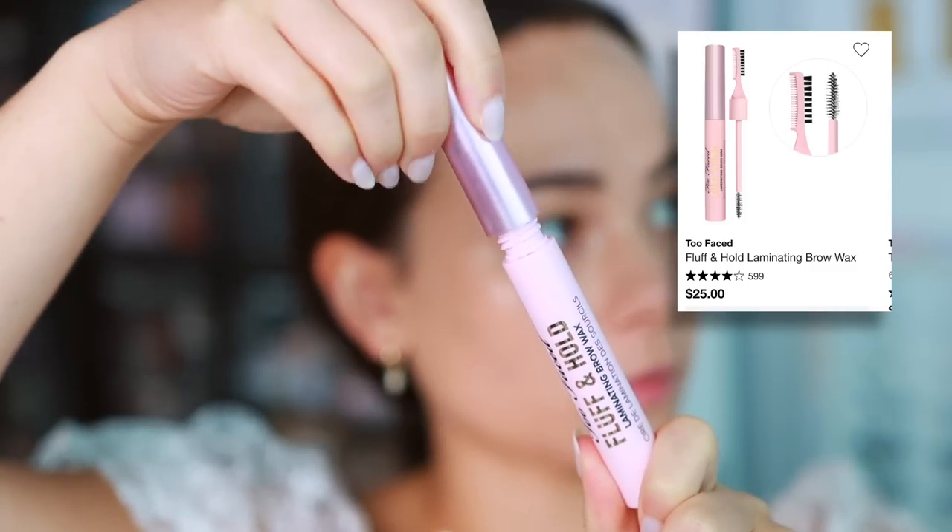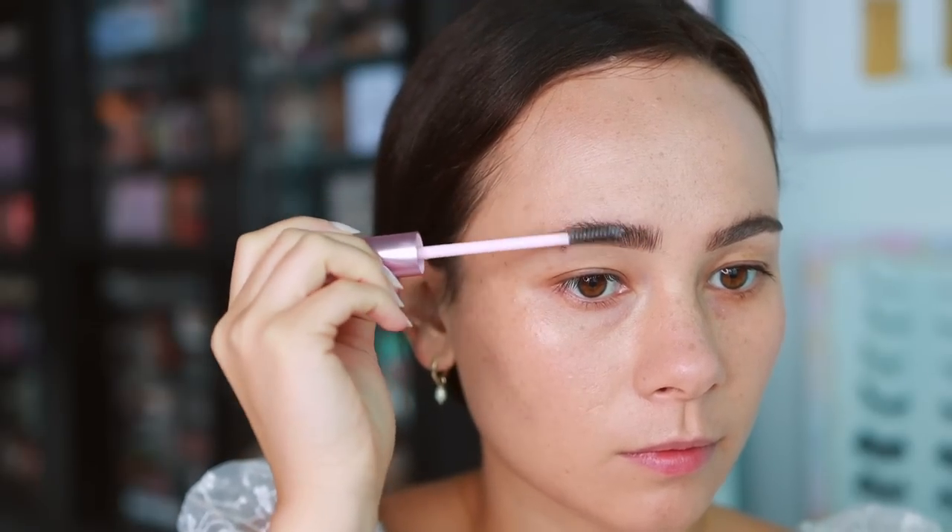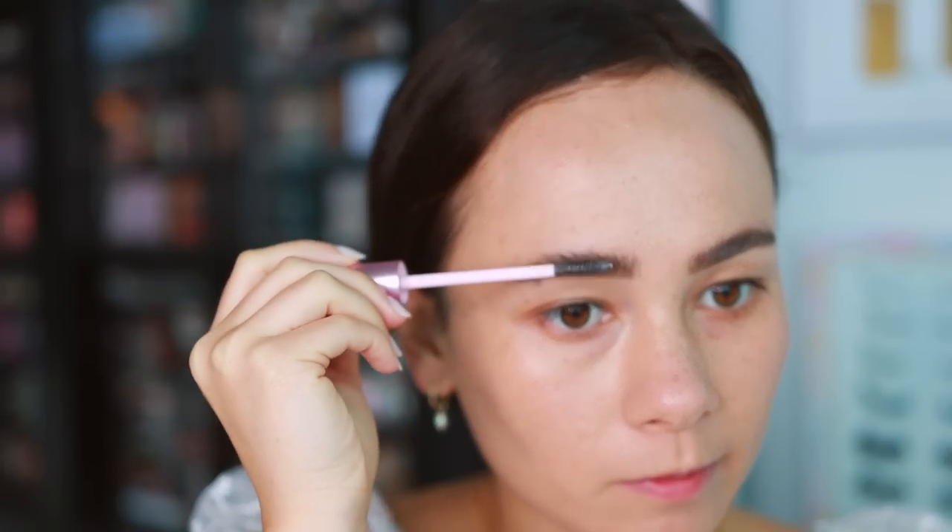Moving on to eyes — I have an eyebrow product, and this is such a surprise. I haven't had a Too Faced product in my favorites in a long time, and I picked this up totally on a whim. This is the Too Faced Fluff and Hold Laminating Brow Wax — a more everyday version of the Patrick Ta laminating brow wax. I used to talk trash on laminated eyebrows, but now that I found the right products I can do it. It does a great job separating brow hairs, making them look fluffy, without feeling like glue, and the brows still last all day. It's a really bomb brow wax.